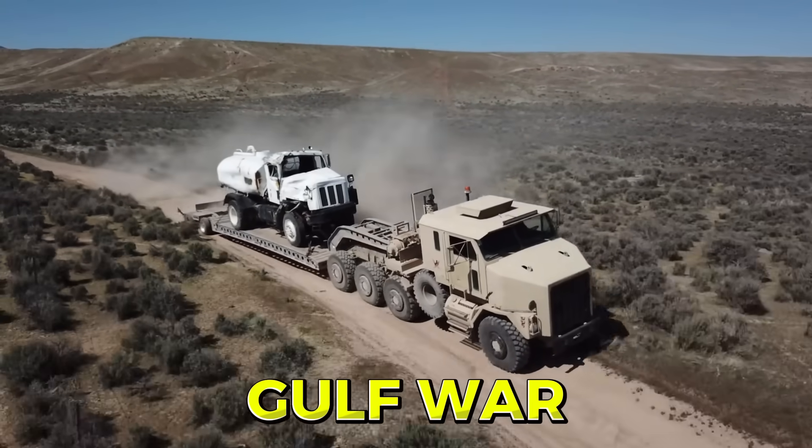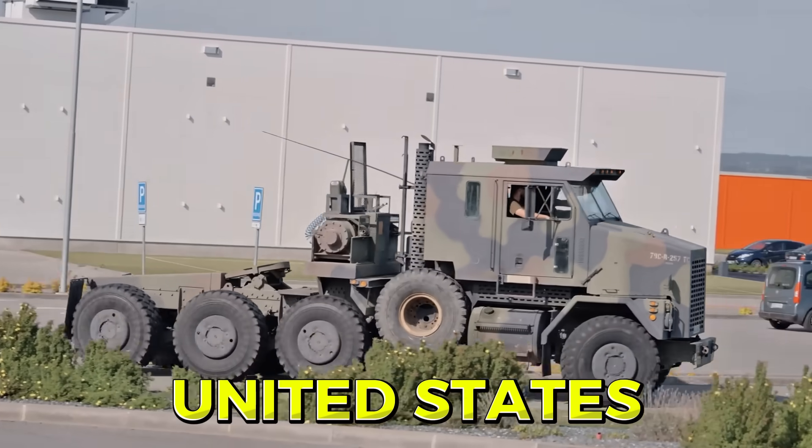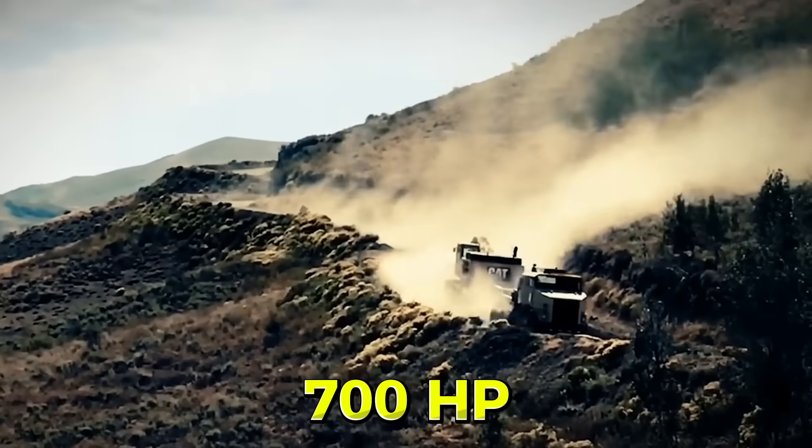Served in Gulf War. Made in United States. 700 horsepower. 43 tons.